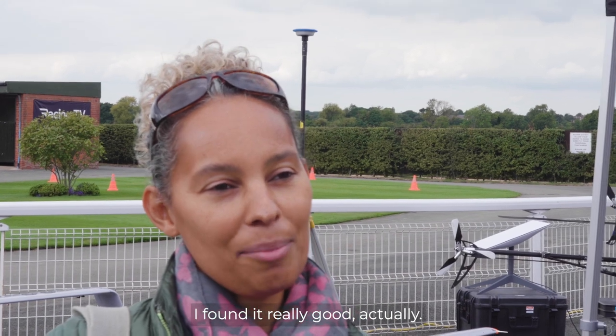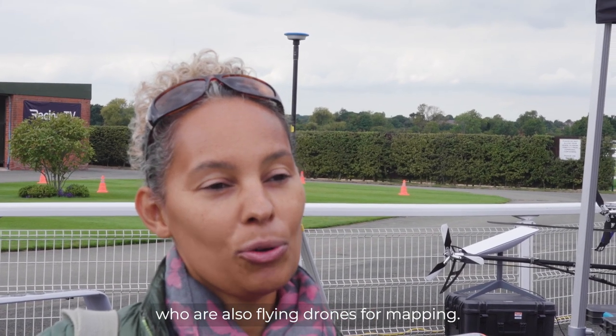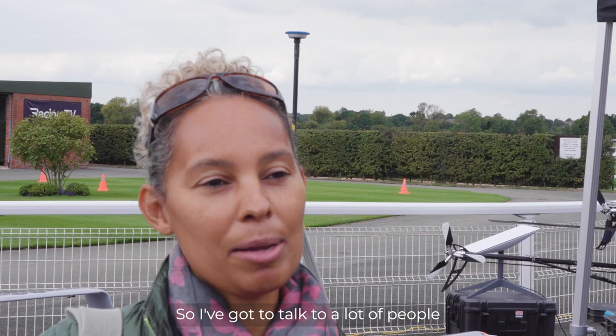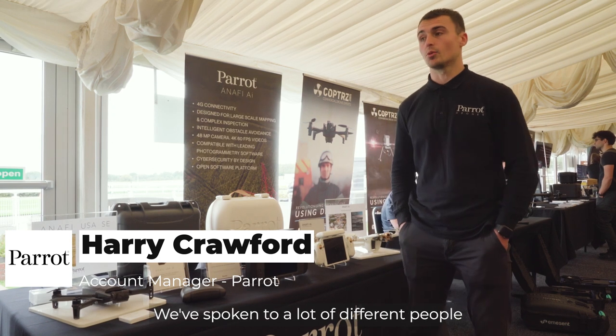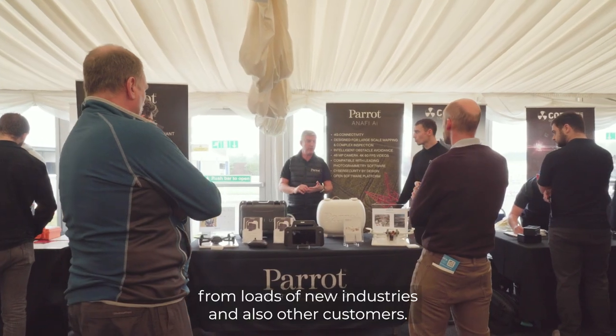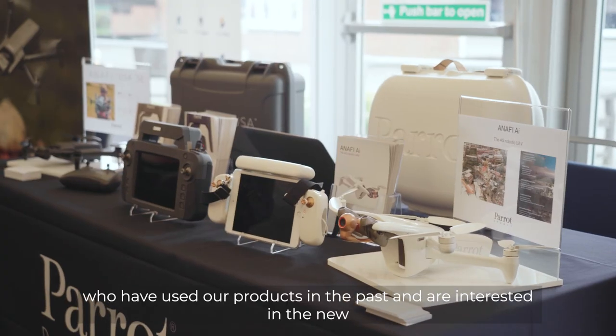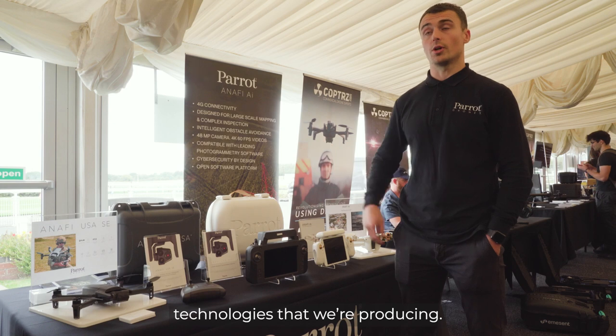I found it really good actually, and it's been nice to talk to people who are also flying drones for mapping. I've got to talk to a lot of people and talk to the COPS team as well, which has been great. It's been a brilliant event today and we've spoken to a lot of different people from loads of new industries and also other customers who've used our products in the past and are interested in the technologies that we're producing.